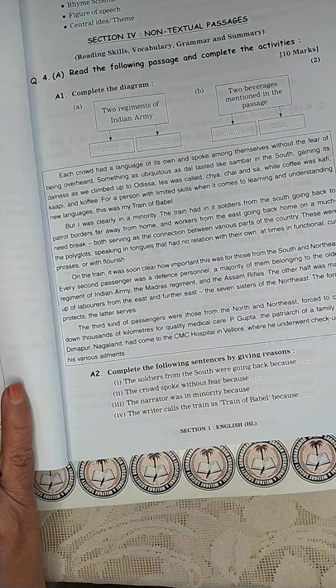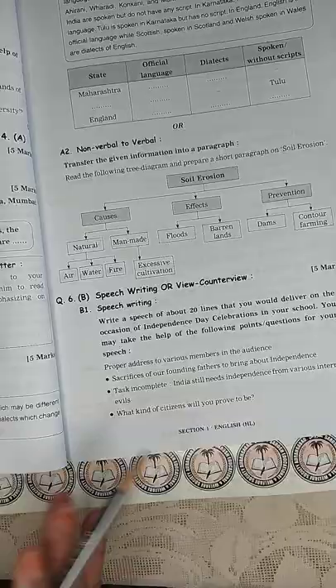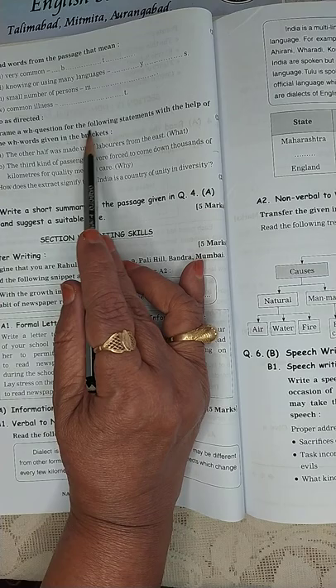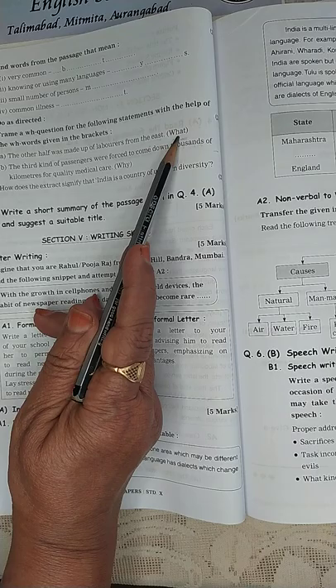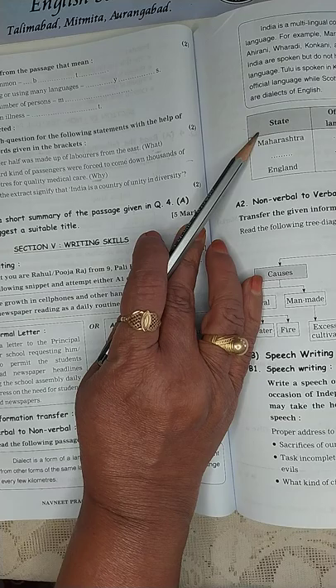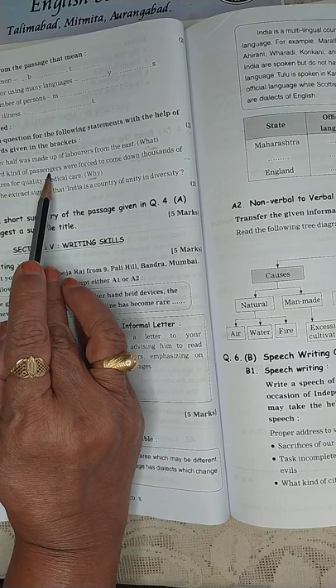Let's go to the non-textual passage. Frame a WH question for the following statement: 'The other half was made up of labourers from the east.' Using 'what': 'What was the other half made up of?' Next, using 'why': 'The third kind of passengers were forced to come down thousands of kilometres for quality medical care.' Answer: 'Why were the third kind of passengers forced to come down thousands of kilometres?'